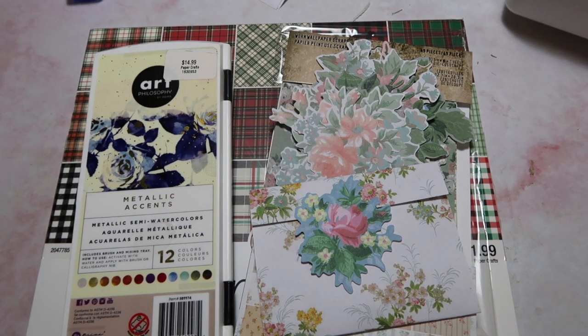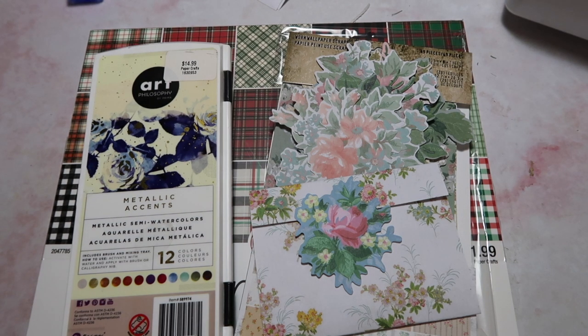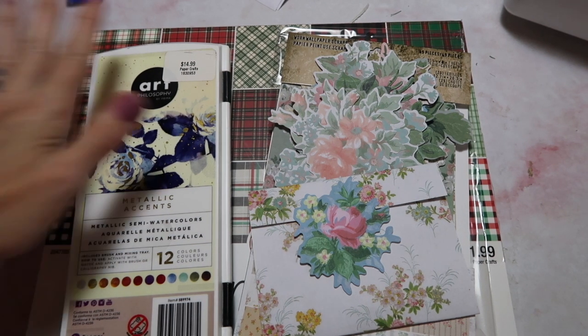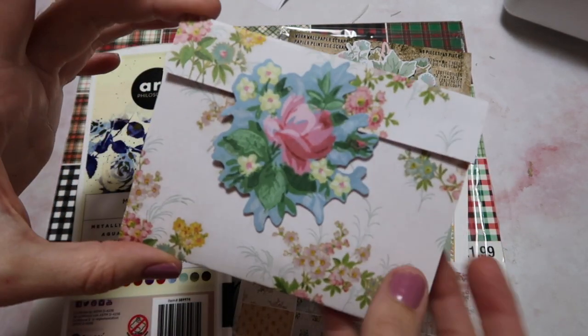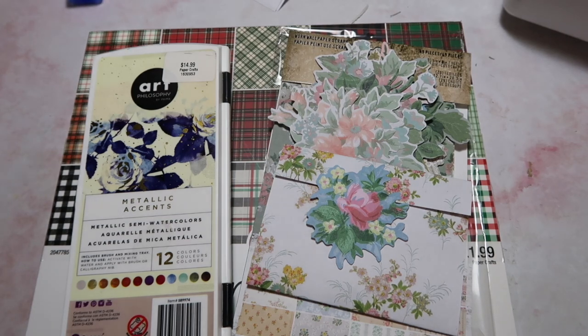Hey crafty cuties, welcome back to Paper Terrace. If you're new, I'm Jessica. Today we're gonna do a little shopping together. This was such a quick video that I wanted to have something for you guys to look forward to at the end. So stick around — I'll show you the items that I purchased and we're gonna do a really quick little make together with the Tim Holtz worn wallpaper, which I know a lot of you have. Let's get into the shopping and then I'll see you back here for our crafting.